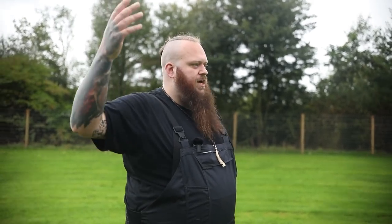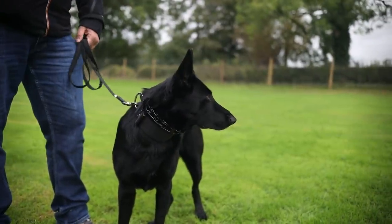My theory on corrections is always: whatever level they're at, we come in just above. So if she's showing a three out of ten, I don't jump to a nine or ten — it's a 3.1. Our job is to be as fair as possible. If you go underneath it, it'll have no consequence; go too far above and you'll break the relationship. For her it's literally just going to be 'hey, stop,' and then straight back to the obedience she already knows.